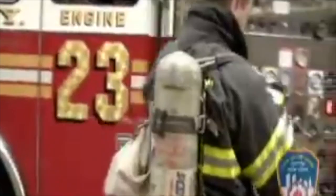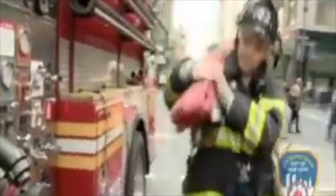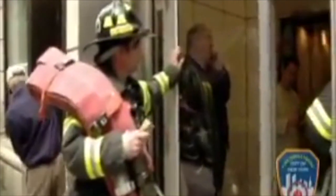We have a class 3 alarm. It's an AFA automatic alarm. We don't really know what's going on. We get a lot of these, so they're pretty routine. We never know what's happening, so we have to be prepared anyway — just in case. This is a false alarm. One of the workers hit the alarm panel box by accident. It's pretty typical of what we do in Midtown.